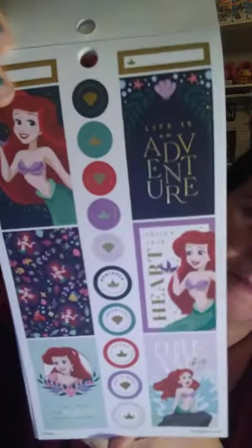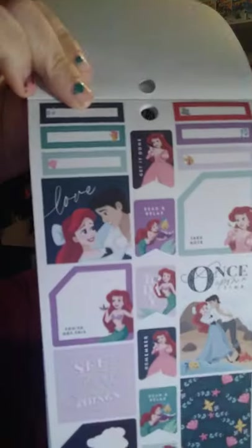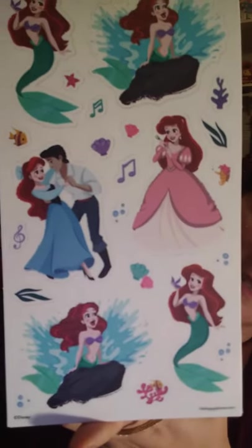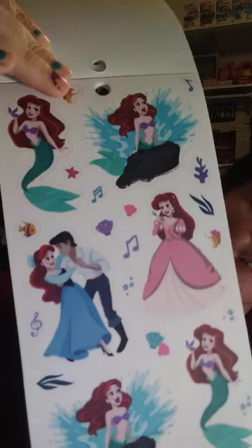Then you got Ariel from The Little Mermaid. Little Mermaid is my favorite movie. This makes me want to go out and buy another one of these just for the Ariel one.